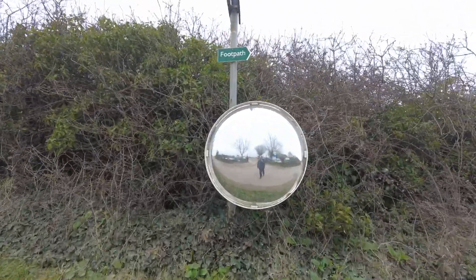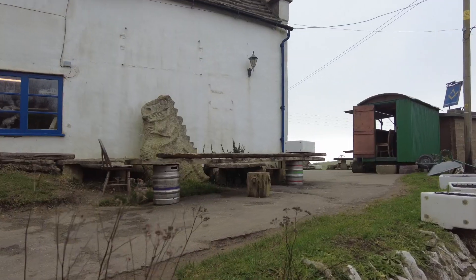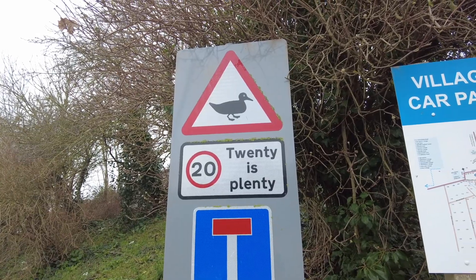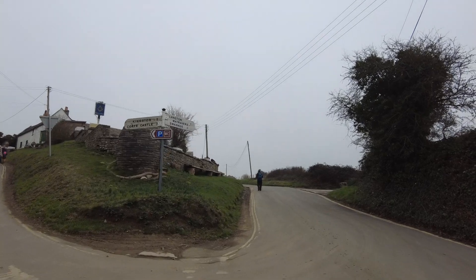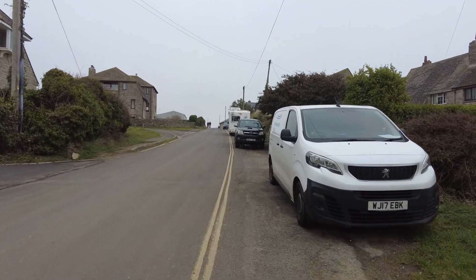Suited and booted, we're ready to go. We're doing a circular walk today from this village — about a six-mile hike. It's going to take us down to the coastline and show us some really interesting things. So this walk is taking us out to the village, and we're looking for the Priest's Way — that's the footpath we've got to take.